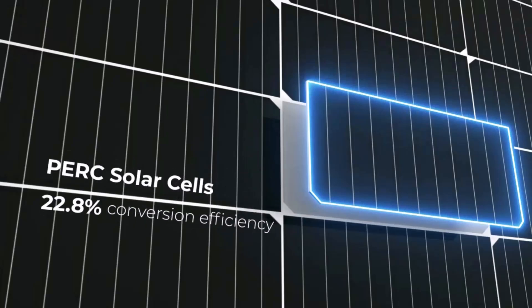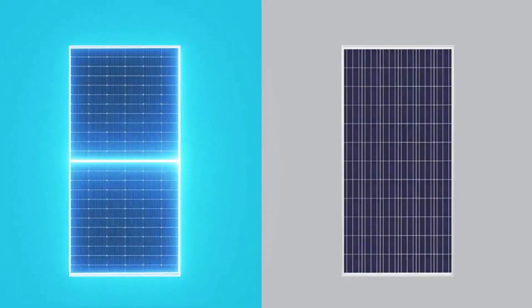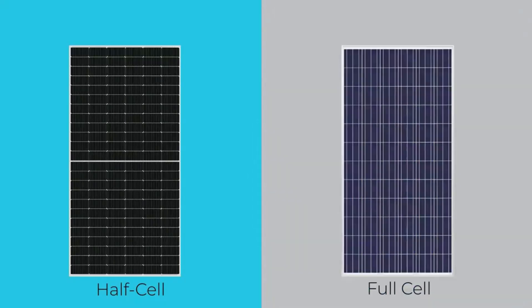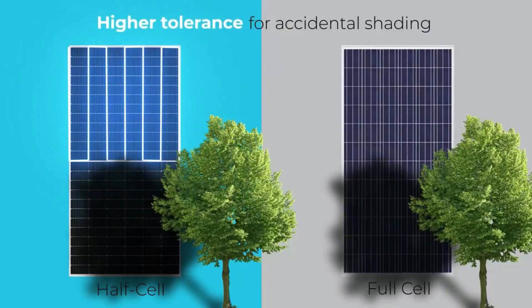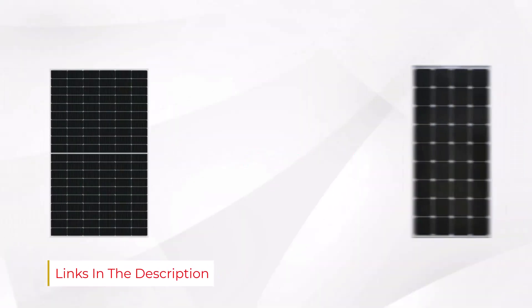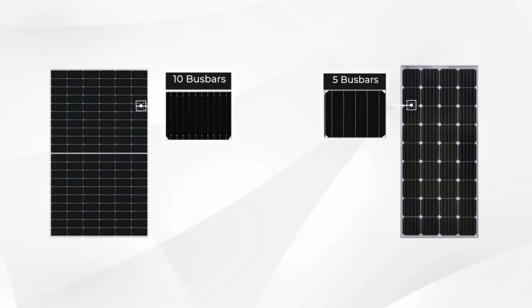These panels from Renogy are powerhouses. At 550 watts apiece, they pull in more power than most and have a nearly 23% conversion efficiency. The panels are built tough — they're designed to operate between minus 40 to 185 degrees Fahrenheit, making them a good fit for most climates. The panels are made using half-cell technology, which is more flexible in shady situations and performs better in low light than its larger paneled counterparts.